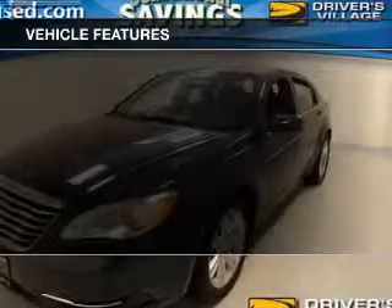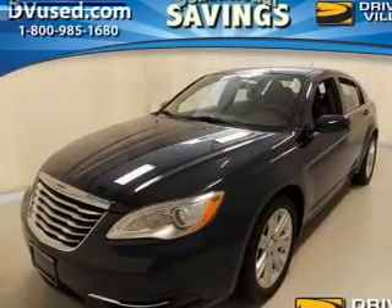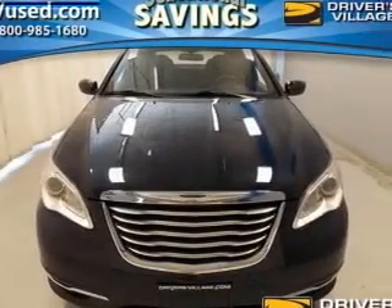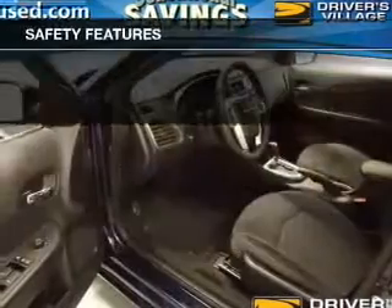With these notable features, you won't want to miss out on the opportunity to own this amazing ride: power door locks, power windows, cruise control, an AM/FM stereo with a CD player, satellite radio, power mirrors, and an alarm system.